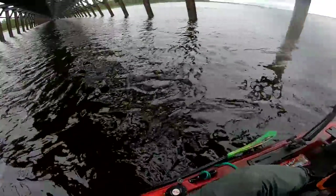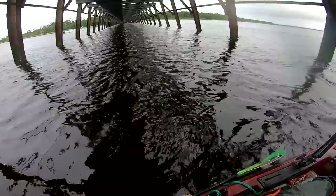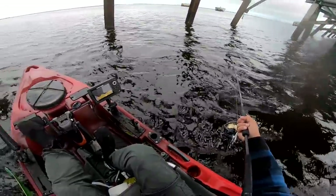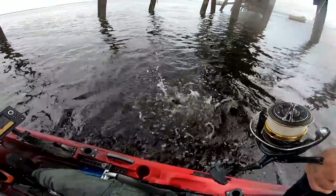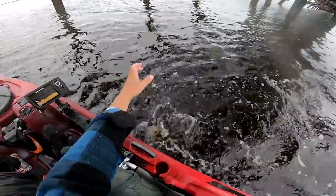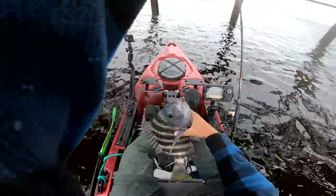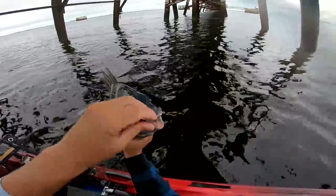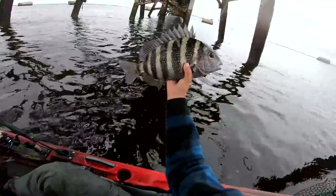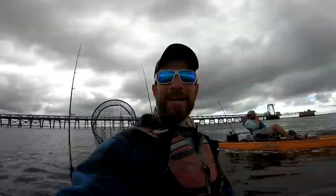I can't catch a sheepshead on it — it's sand flea. Fresh sheep! Unfortunately that one's going to be under 20 — it's like a 16 probably. Still fun. We're shooting for 20-inch fish, but first sheep of the day is not a bad thing.